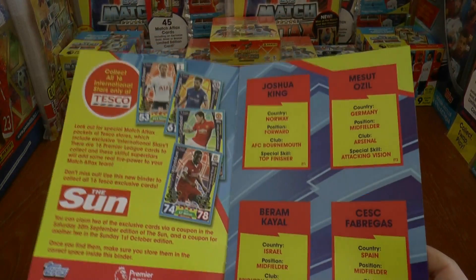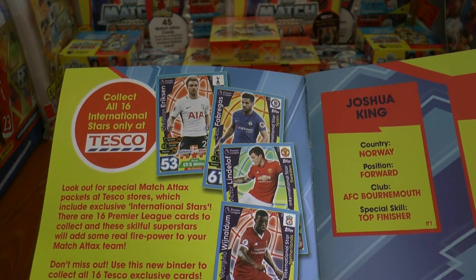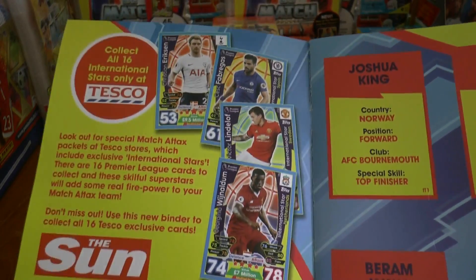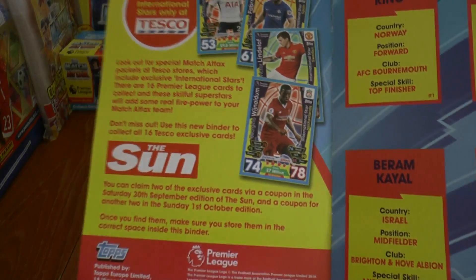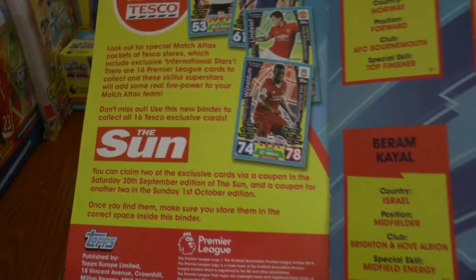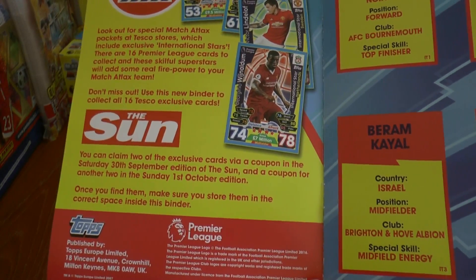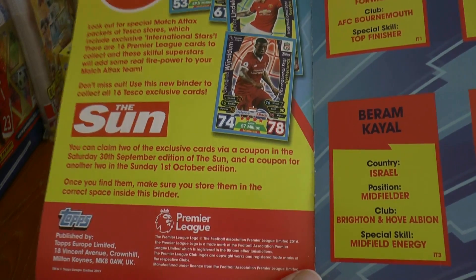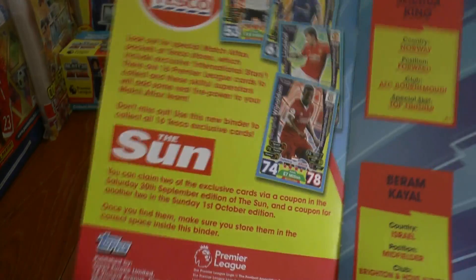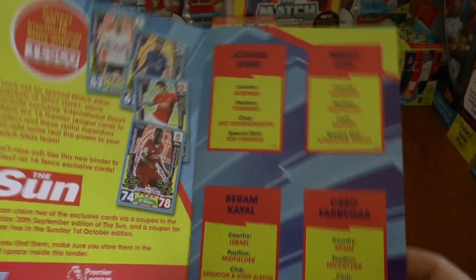Here's the binder. As you see it houses all 16 international stars — there you see four of them: Eriksson, Fabregas, Lindelof and Wijnaldum of Liverpool. You can claim two exclusive cards via a coupon in the Saturday 30th of September edition of The Sun, and a coupon for another two in Sunday's. Then from Monday to Friday you can also get two per day, which would complete your 16 international stars.